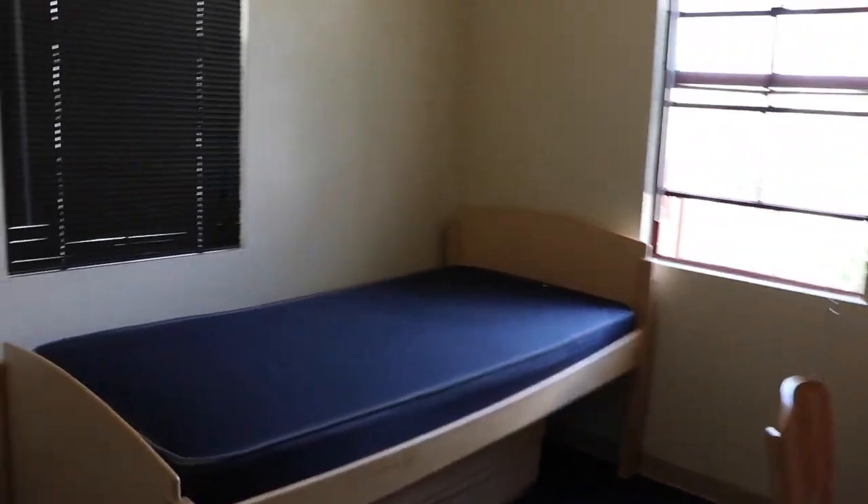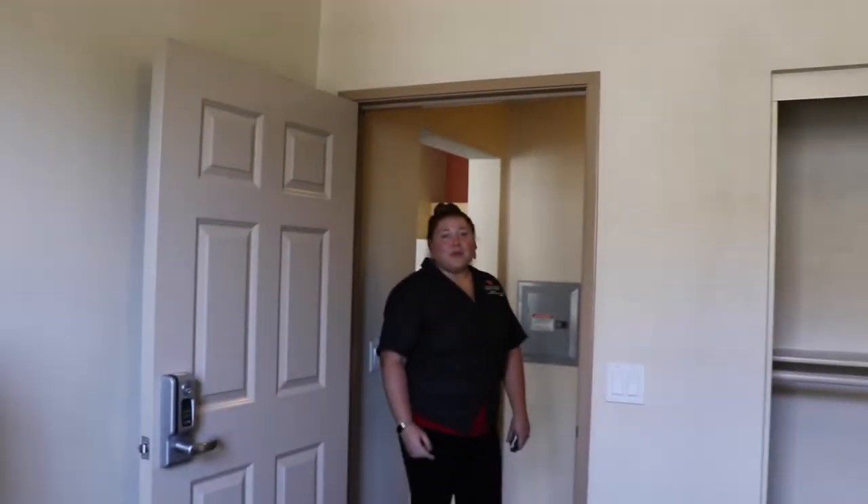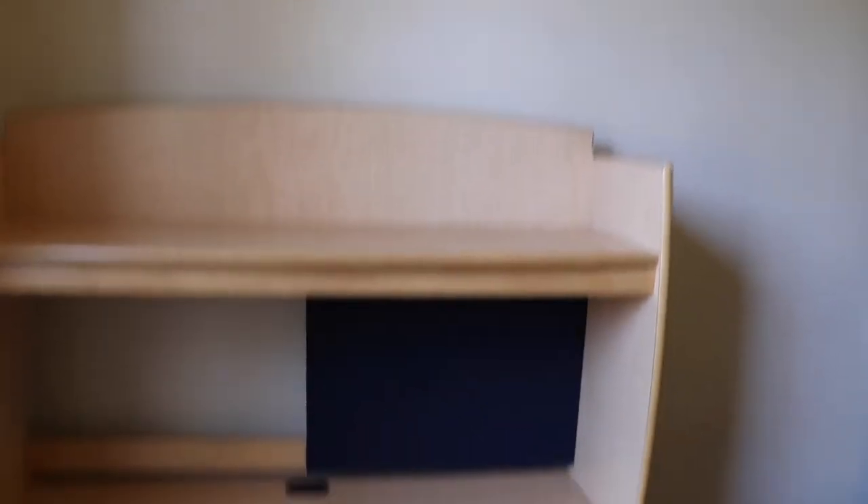Here is an Anacapa bedroom occupied by one individual, and they share a bathroom with one other person. Let's check out the bathroom.